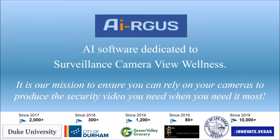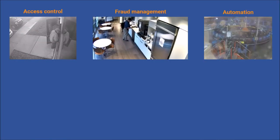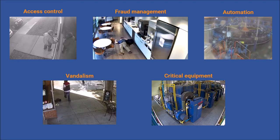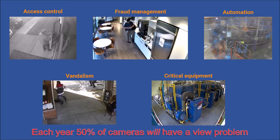You purchase surveillance cameras to empower you with additional eyes. You depend on their view for many reasons, including access control, fraud management, security, and having evidence when the worst happens. But what if the view goes bad? Each year, 50% of cameras will have a view problem. In today's security climate, is this a risk you can afford?